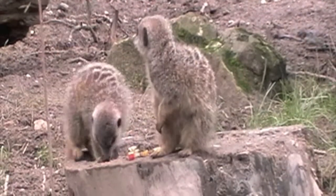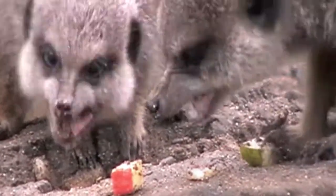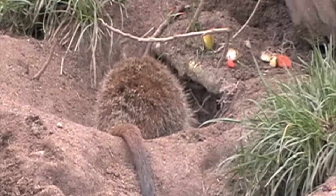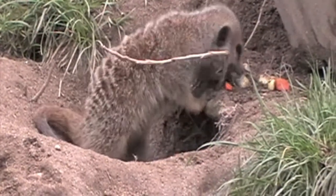Meerkats will eat a variety of food, from fruit to scorpions, although in Nuki they are unlikely to find a scorpion. This one starts looking underground, but soon realises the fruit may be an easier picking.